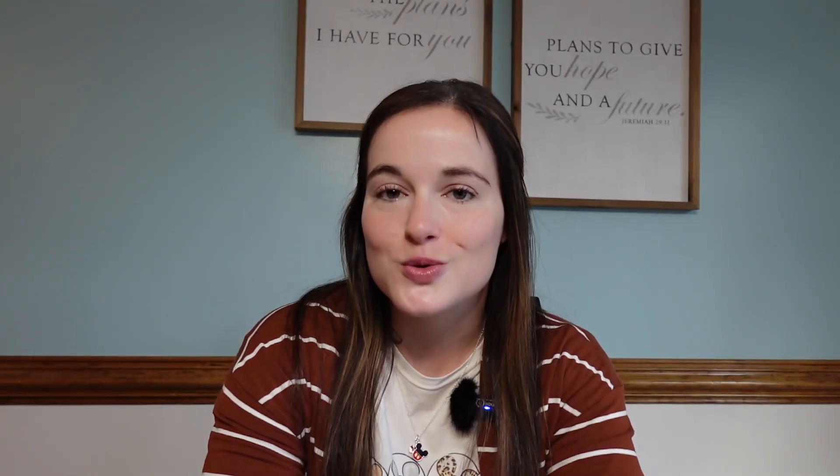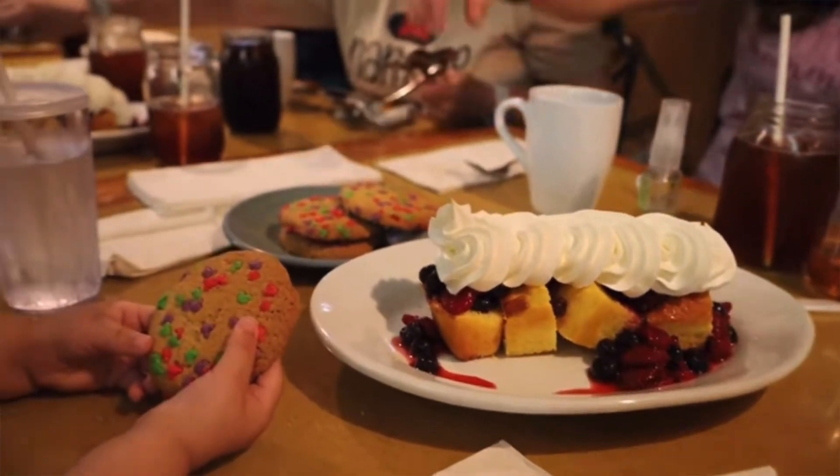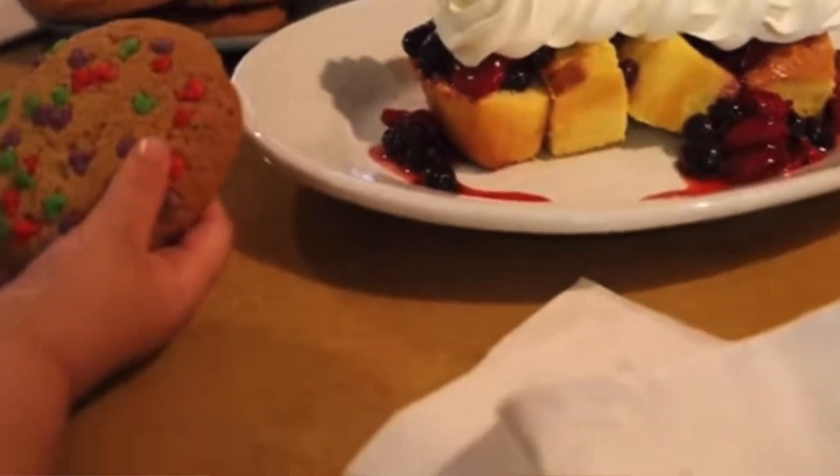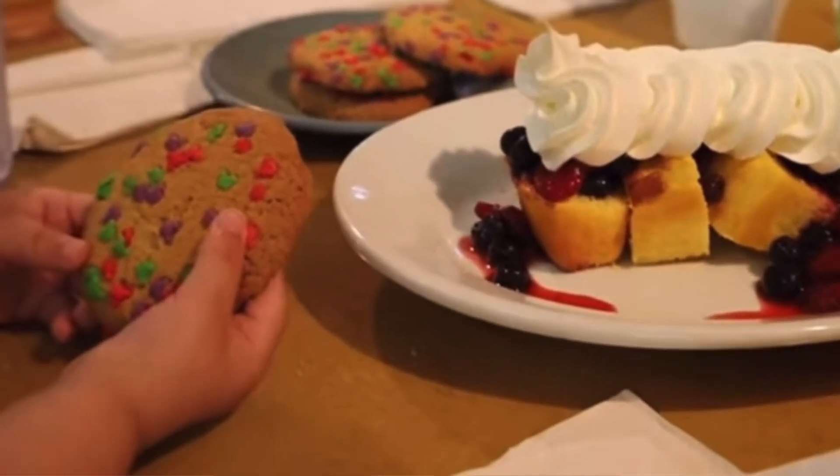Desserts — the shortcake was amazing, absolutely delicious. My kiddos got the sugar cookie; all the kids get sugar cookies with sprinkles on top and a cute little Mickey mouth. Super cute to take pictures, but my kiddos honestly just took a couple bites and left it on the table — they were not impressed. Honestly if it had been ice cream or had ice cream with it they probably would have devoured it, but they just weren't impressed with just the sugar cookie. It looked a little hard but they were fine with it.